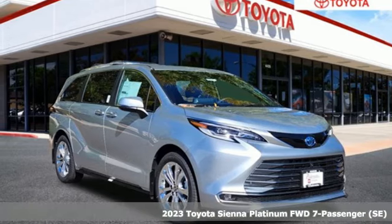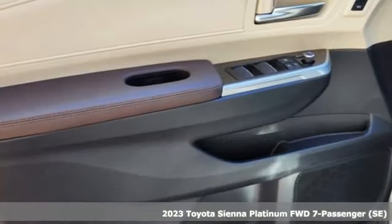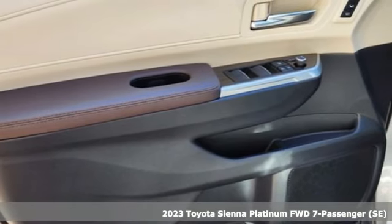It's a new 2023 Toyota Sienna. Cul-de-sac cred comes standard with this spacious and stylish minivan.